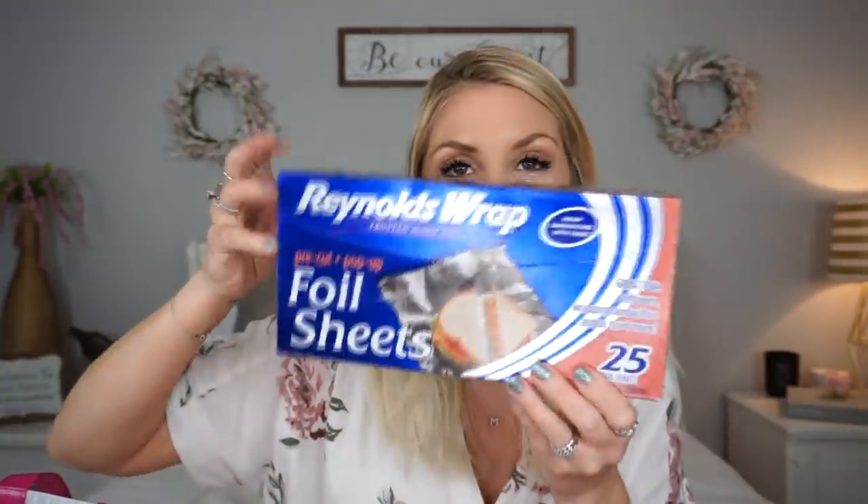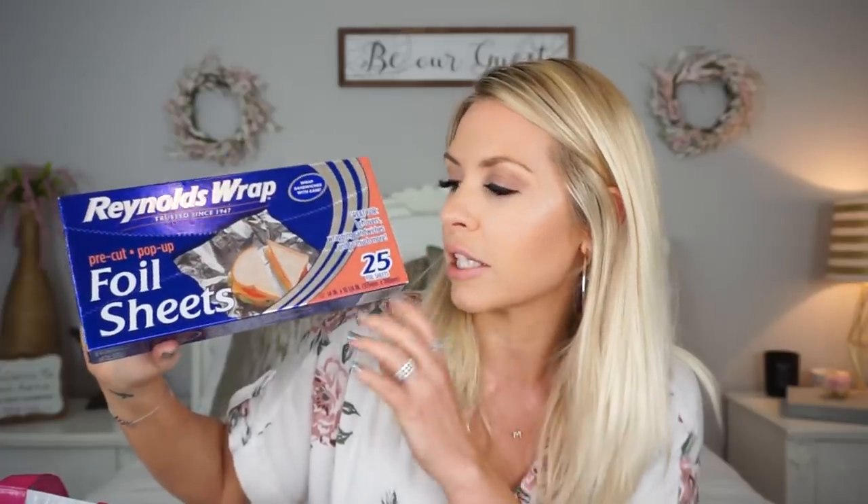The whole reason I went to Dollar Tree yesterday was to get these foil sheets. I love these foil sheets. I mistakenly bought the other brand the last time I got them and they were so terrible, so I went to get some more of these because they're just really good.